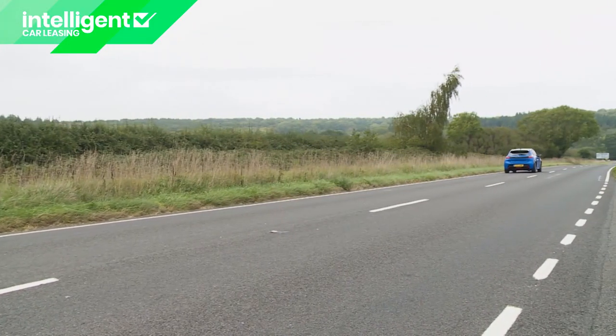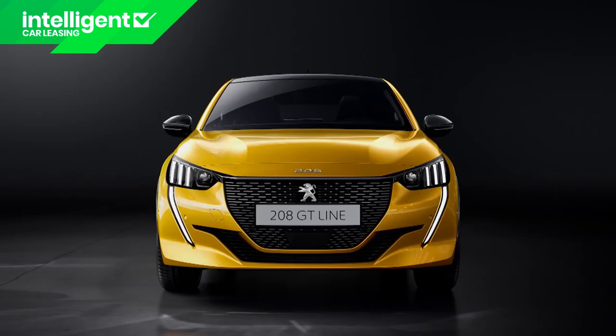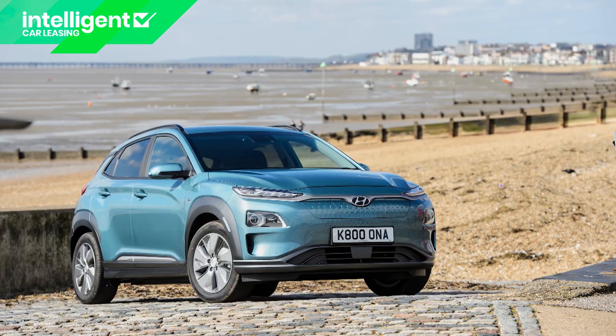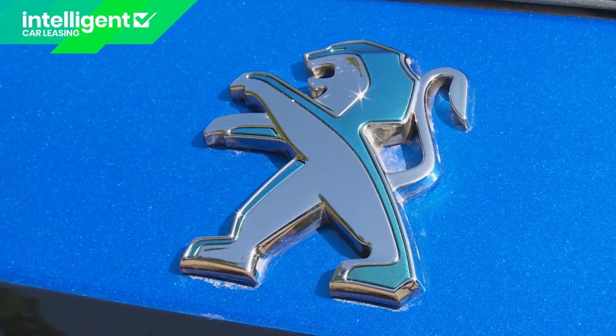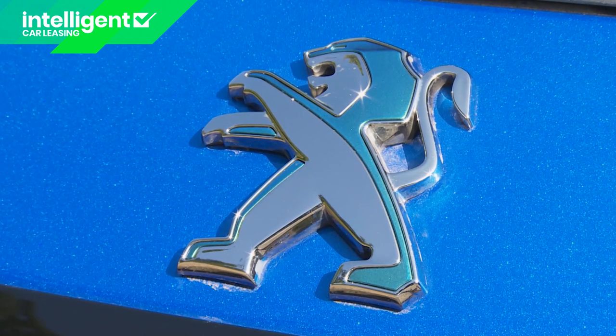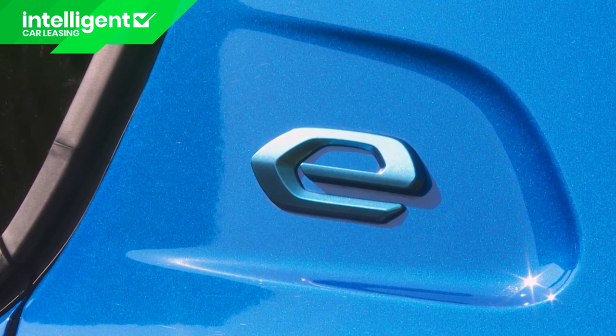You'll need to know about insurance groupings for the e208 — it's group 26E for Active trim, 27E for Allure spec, or 28E for GT Line or GT trim. Peugeot persists with the usual three-year 60,000-mile warranty package, which can be extended to five years and 100,000 miles at extra cost — this compared to Hyundai's standard five-year and Kia's seven-year cover. A year's free breakdown cover is also provided along with a six-year anti-corrosion guarantee. The battery is covered by a separate eight-year 100,000-mile warranty to 70% of its charge capacity.